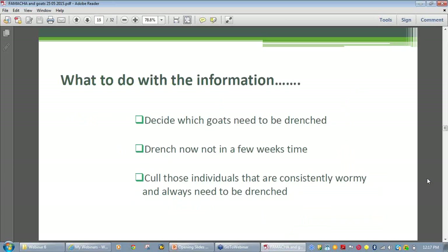FAMACHĀ©, if used frequently, can identify the progression of anemia and facilitate treatment of a damaging barber's pole burden before it gets out of hand. You can decide which goats to drench and which to cull and exclude from any breeding program, and it makes sense to build a more worm-resistant herd through using FAMACHĀ© so that the host contributes to controlling its own parasite burden.